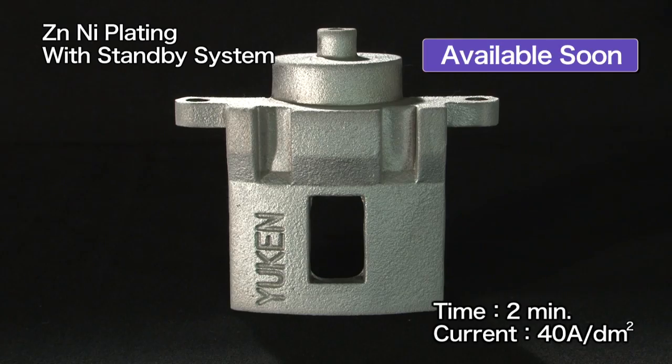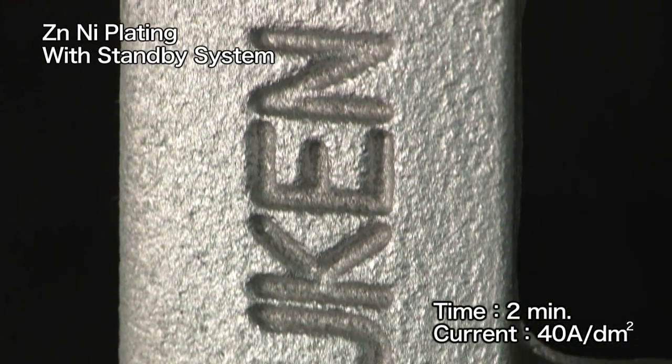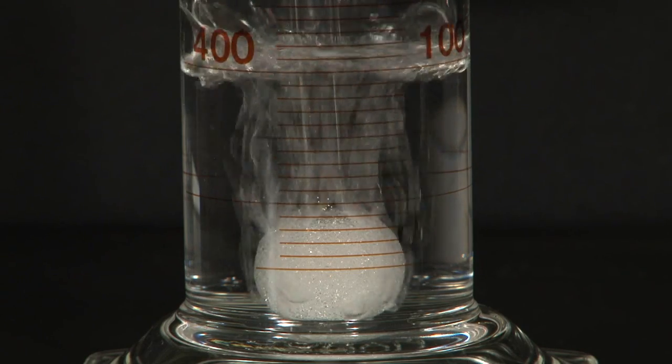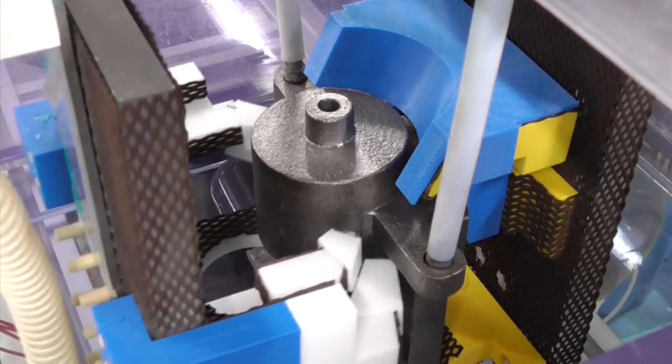Our standby system with its high-speed plating provides an easier and shorter parts manufacturing process with stable quality. This is UKEN's plating technology, spearheading a new era.